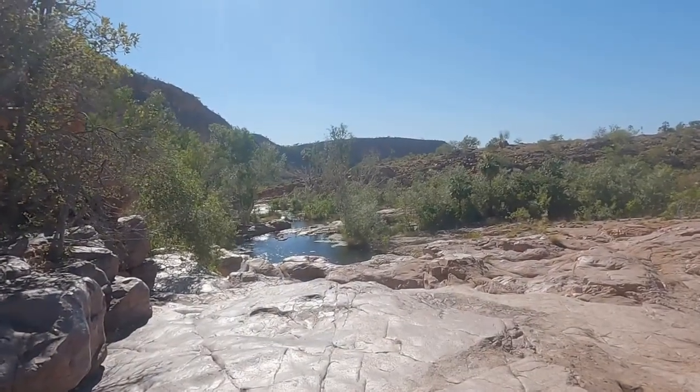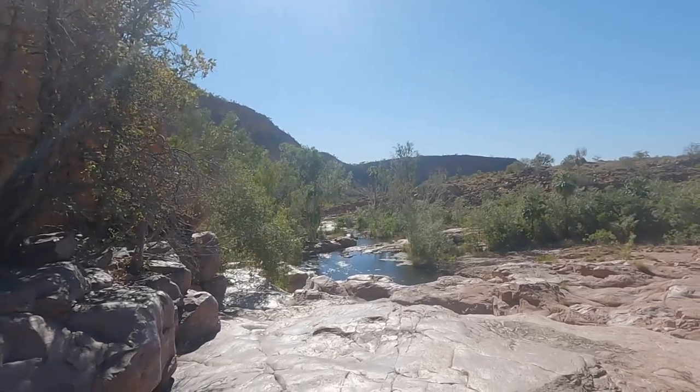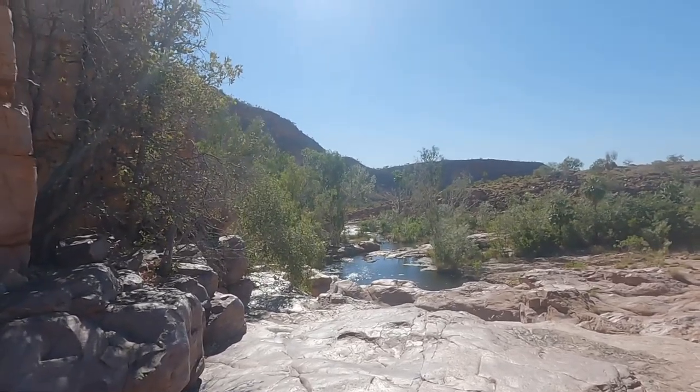Look at this ridiculous view. We've just crossed the creek and it's just beautiful. What a morning.